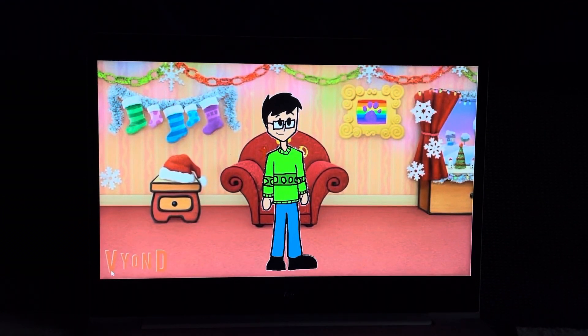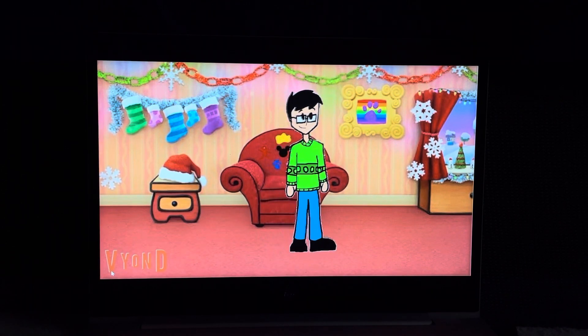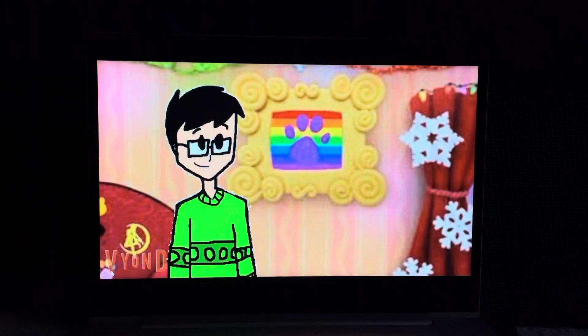A clue! You found our first clue already? Where is it? Right there! On the picture frame. And it's on this picture of a rainbow. A very nice picture.